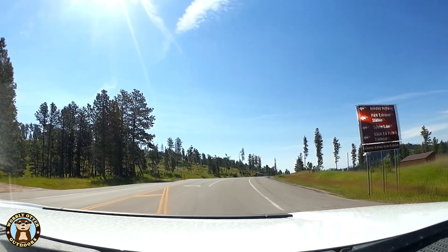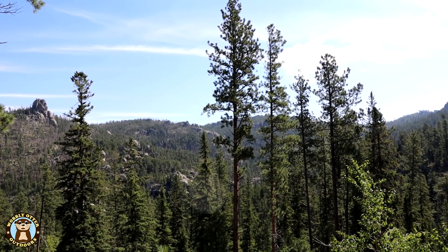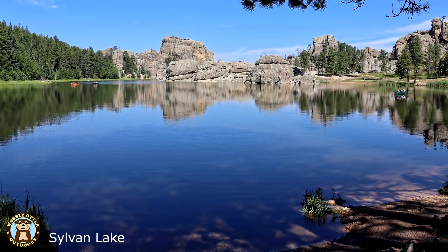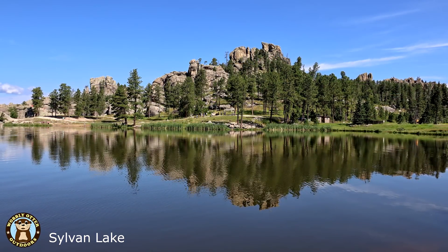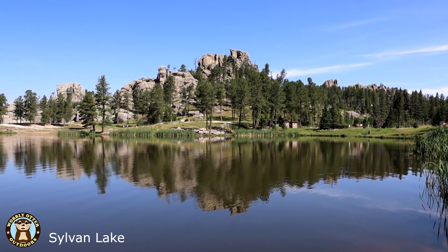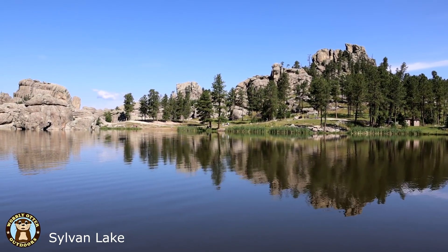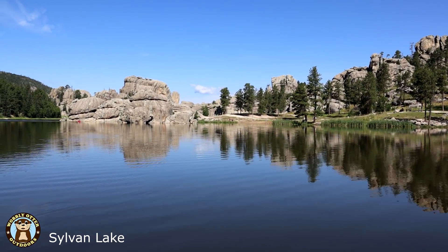Needles Highway Scenic Drive is 14 miles long and its expected travel time is about 60 minutes. Sylvan Lake was created in 1881. It's at an elevation of 6,145 feet with a surface area of 17.3 acres. Sylvan Lake has 1 mile, or 1.6 km, of shoreline and an average depth of 12.8 feet. Maximum depth is 30 feet or 9.1 meters.